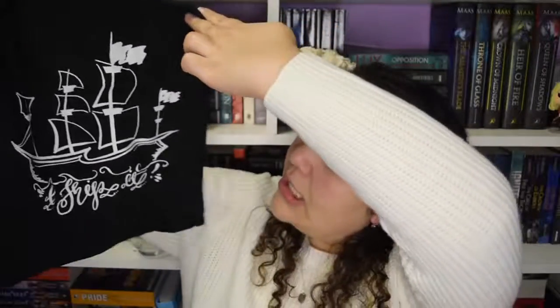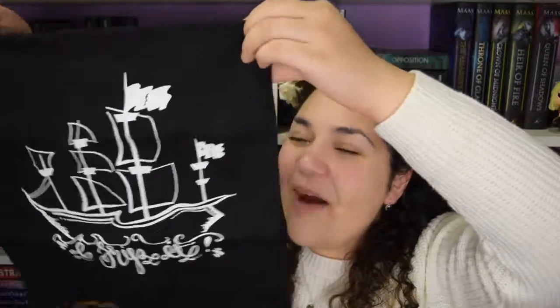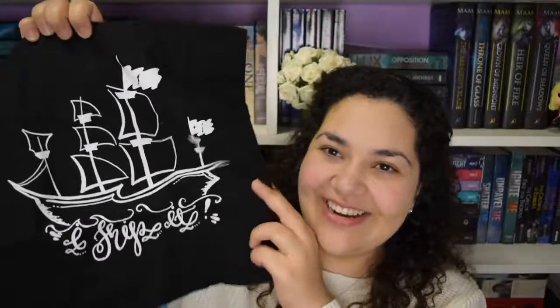The next thing I see in this box is a tote bag. It's a pirate ship on it and it says 'I ship it' — that is so cute! I'm getting some Once Upon a Time feels right here, I'm a total Captain Swan fan. I actually have a shirt that has Captain Swan on it with a pirate ship and a swan underneath. I really love pirates — this box is totally for me. I love pirates and sea voyages and anything like that.